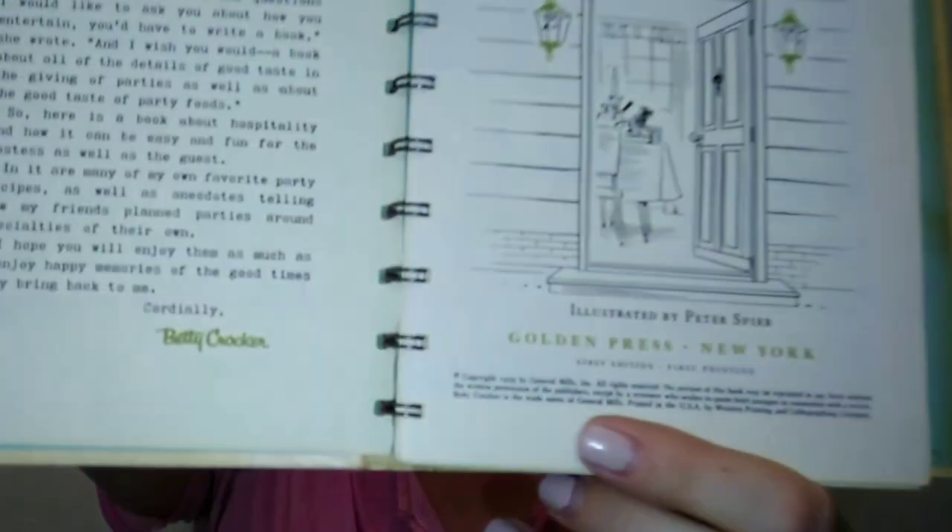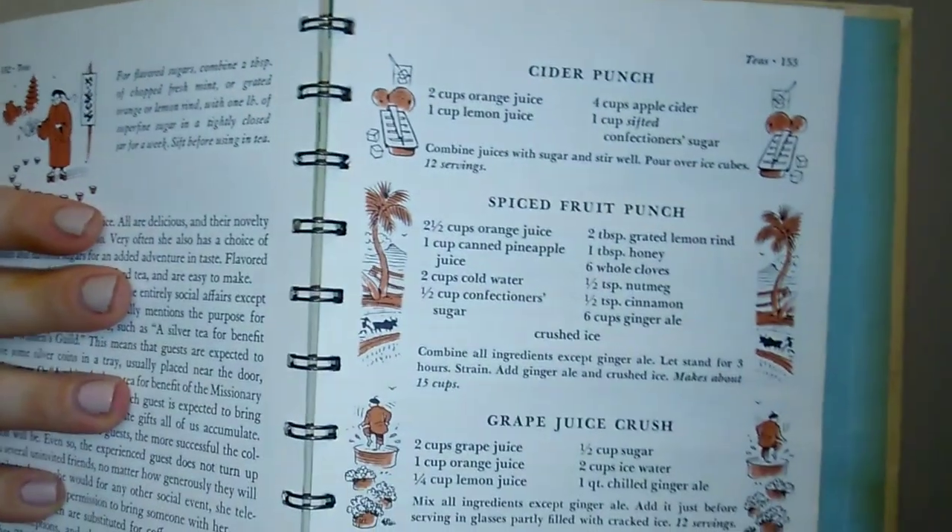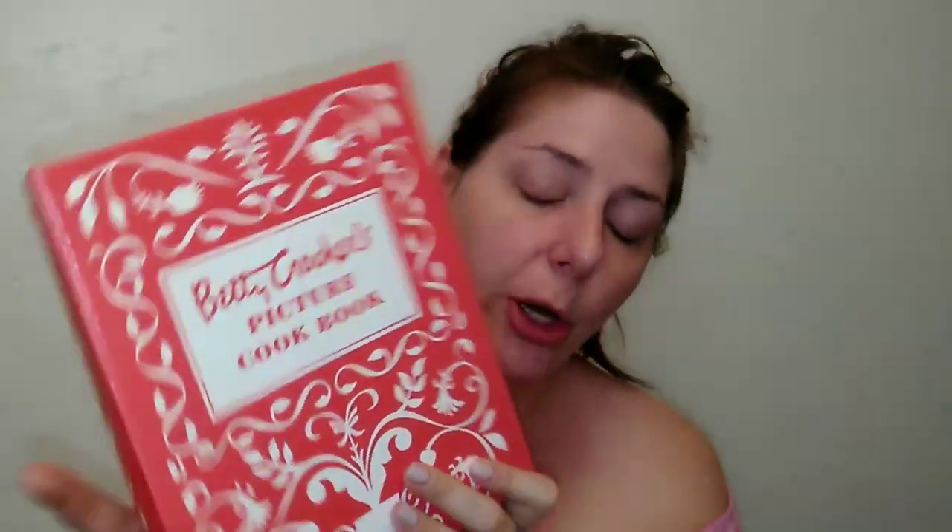This next one is Betty Crocker's Guide to Easy Entertaining from 1959 — a first edition, first print. It's a really awesome book with unique recipes from different parts of the world, like Italy and Mexico, as well as recipes for large gatherings like buffets, and even different types of punches to make. If you can find any of the Betty Crocker books, I definitely recommend them.